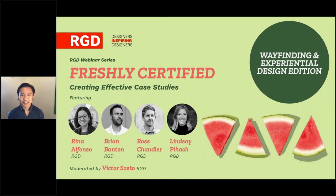Hello, friends of RGD and the internet. You are watching the fourth in the Freshly Certified webinar series, and we're talking about wayfinding and experiential design today. Our regular host Amanda Bolte has a scheduling conflict, so I'll be subbing in. My name is Victor Seto and I'm the creative director at Green Living Enterprises in Toronto, and I also volunteer at RGD as a board member and chair of the certification committee.